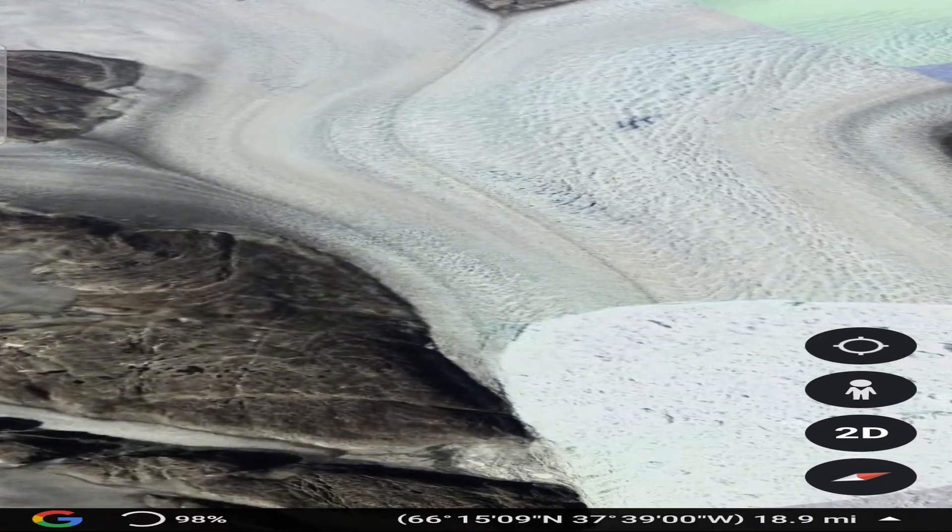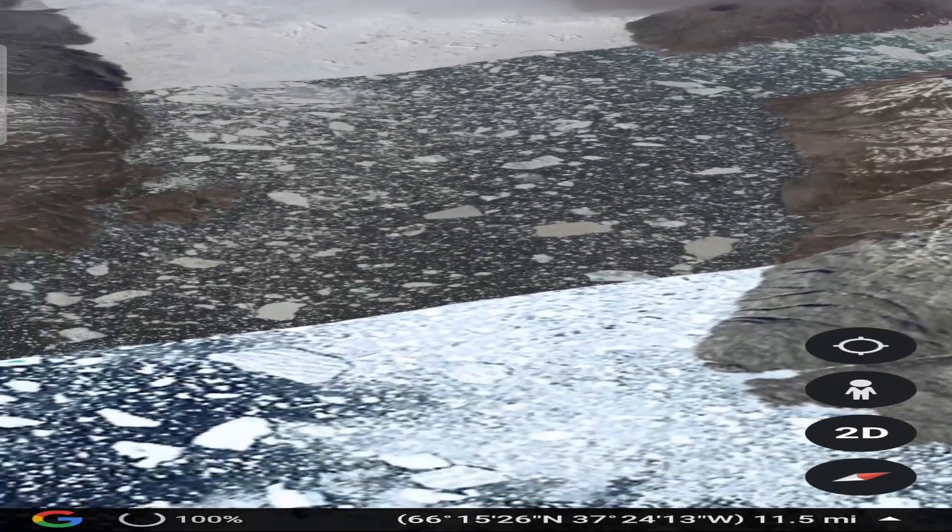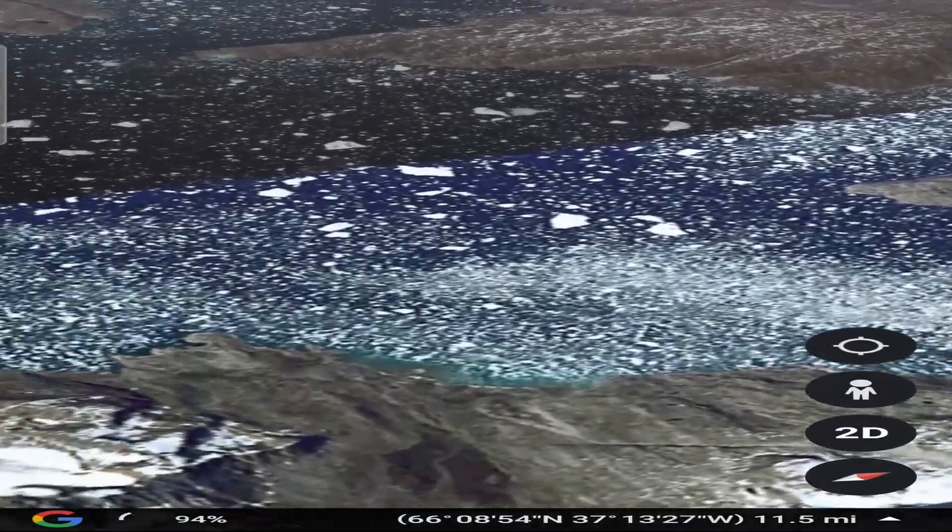Greenland's fjords are long, narrow inlets of seawater flanked by high cliffs on both sides. The glaciers line these steep cliffs and protrude beneath the waves.